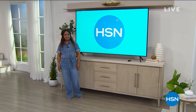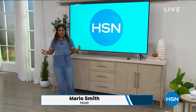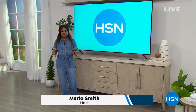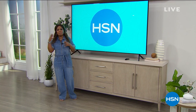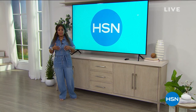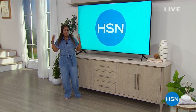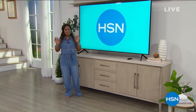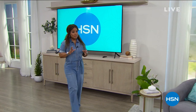Hi everybody, thank you so much for being here at HSN. My name is Marlo Smith and I'm so happy to be here with you today. I have two hours of problem solvers, and I love this show because we're home more, there are more challenges that we want to solve ourselves. This is a two-hour show filled with great products for inside your home and your car.